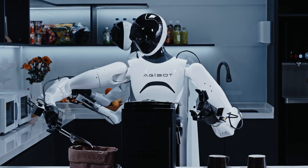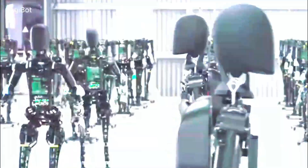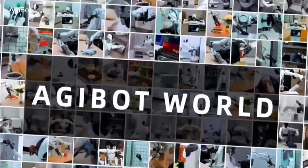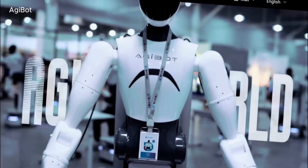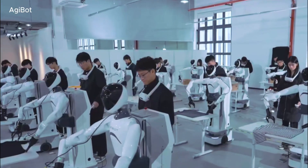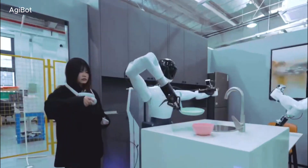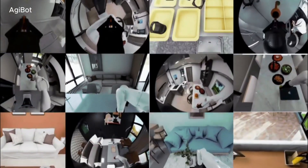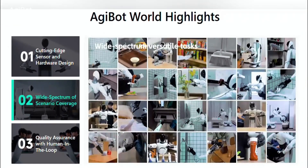The scale of AgiBot's ambition is evident in its rapid growth. The company has already manufactured a thousand humanoid robots in 2024, proving that it isn't just a research project — it's a company actively pushing robotics into the real world. It has also built what it claims is the world's largest humanoid manipulation dataset. Its research facility in Shanghai spans thousands of square meters and contains over 3,000 real objects designed to simulate real-world environments. The company is collecting vast amounts of data to train its robots, ensuring that they can handle the complexities of real-world applications.